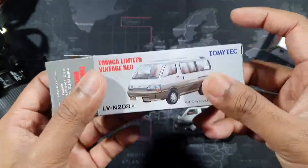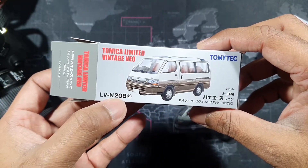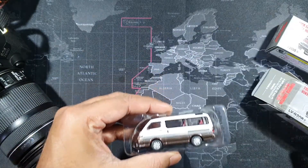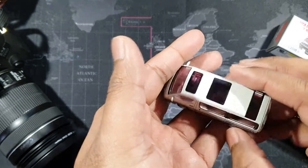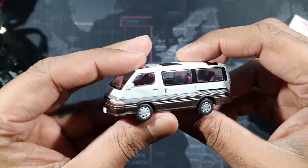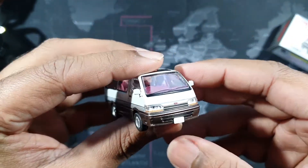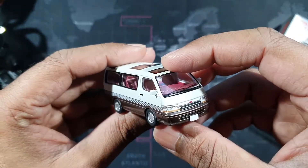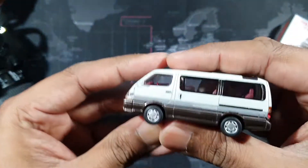This is TLV N208a — typical packaging. Let's check it out. Pretty cool casting! The side mirrors are already pre-installed, which is a plus point — no need to install them separately.